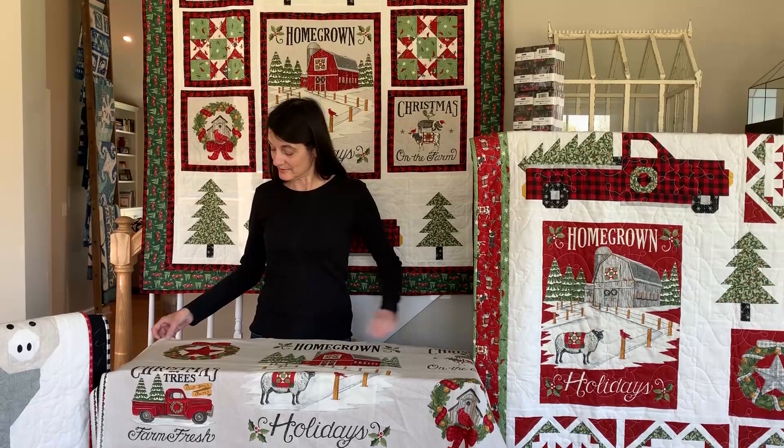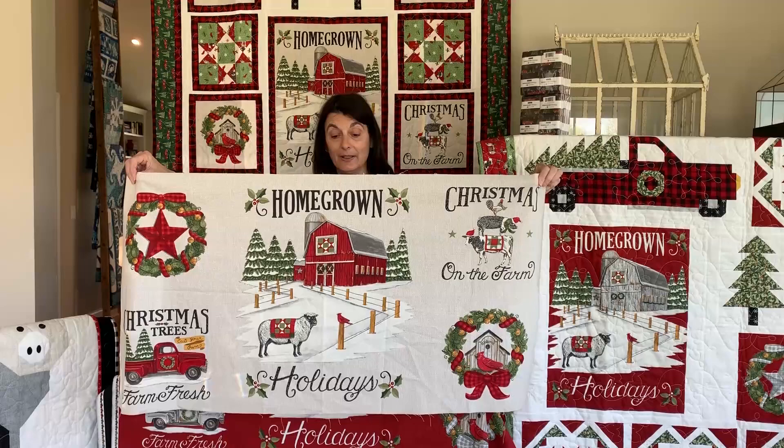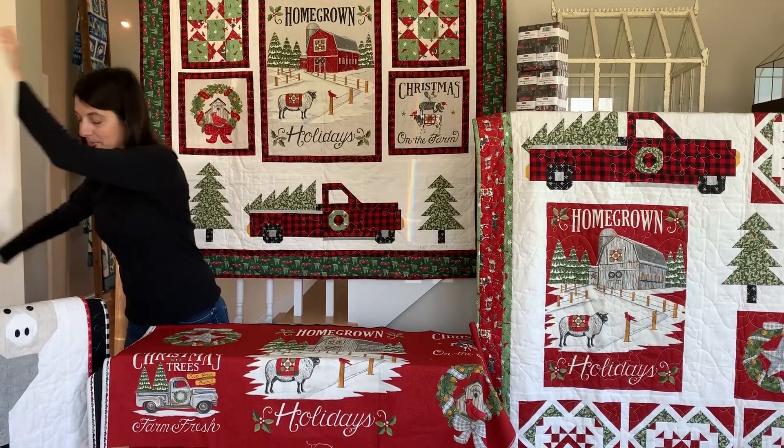It's just warm and cozy and reminds me of growing up in Ohio. I'll start with the panels because for me the panels always tell the story of the line. This is going to be the white panel, and I just think it's so beautiful with the farm and the barn and the quilts, the animals and things like that.